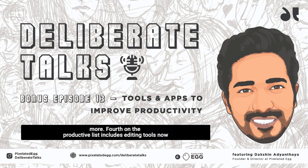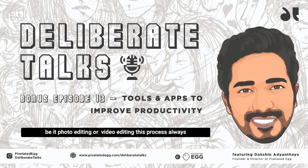Fourth on the productive list includes editing tools. Be it photo editing or video editing, this process is always time consuming. However, with apps and platforms readily available today, you can professionally edit your content without any hassle. For images, you can try Pixart, Snapseed, VSCO, Lightroom, and Photoshop Express. While for videos, you can always opt for InShot, Premiere Rush, iMovie, Veed Studio, and more.